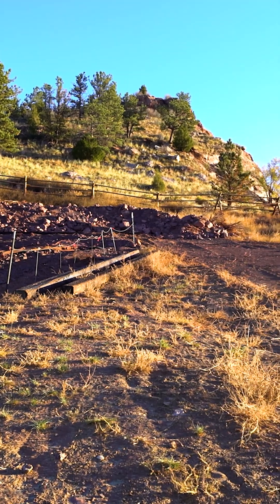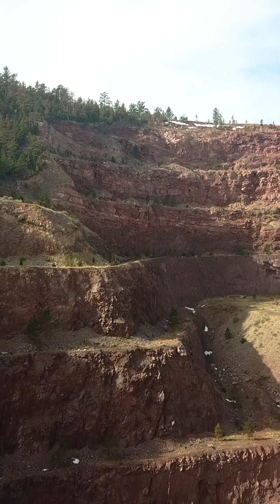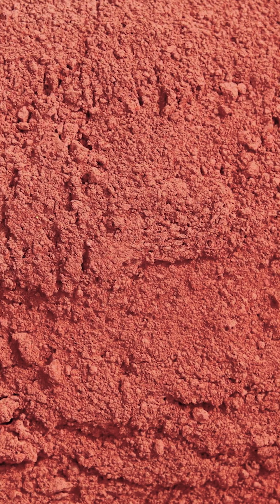Red ochre is basically just iron oxide, and it's one of the most common minerals on Earth. Iron is, after silica, iron is there — so iron is in everything and every place. But red ochre is a certain kind of iron. It's iron that has enough clay and things in it to sort of be like a pigment.